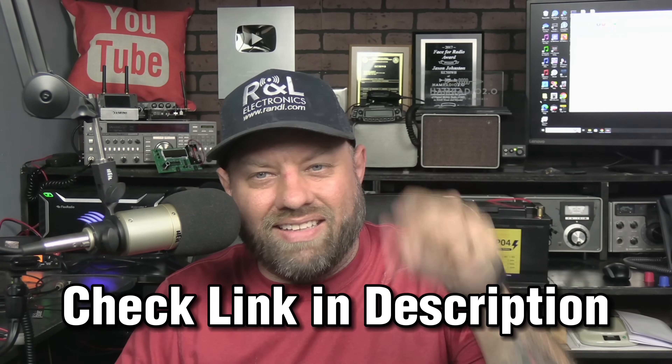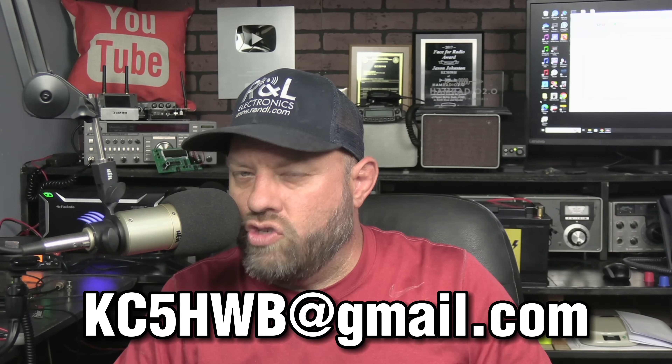I appreciate you guys sending me these stories. I've had several sent to me since the first one I did a while back and I really like them. Check the link in the description for the complete audio and more information about this specific rescue — not a life-threatening rescue, but a rescue nonetheless. If you have stories like this, shoot me an email at KC5HWB at Gmail.